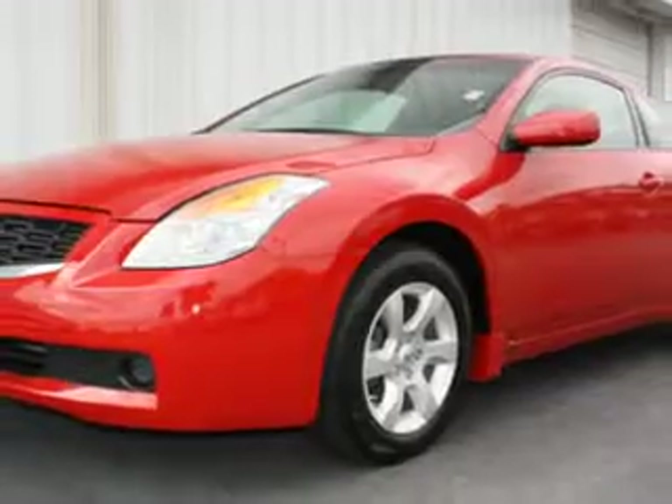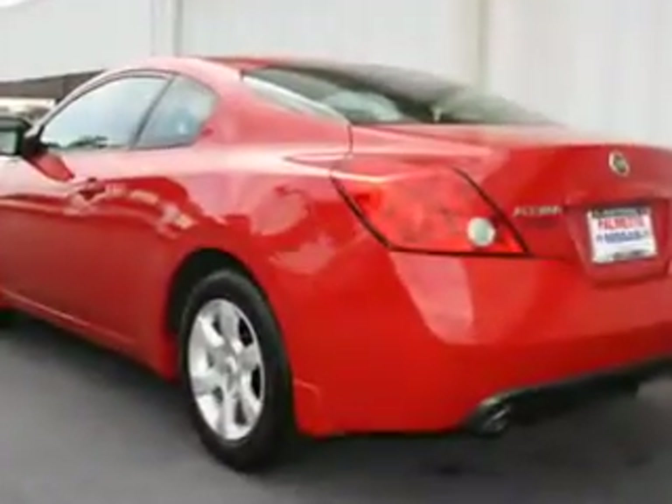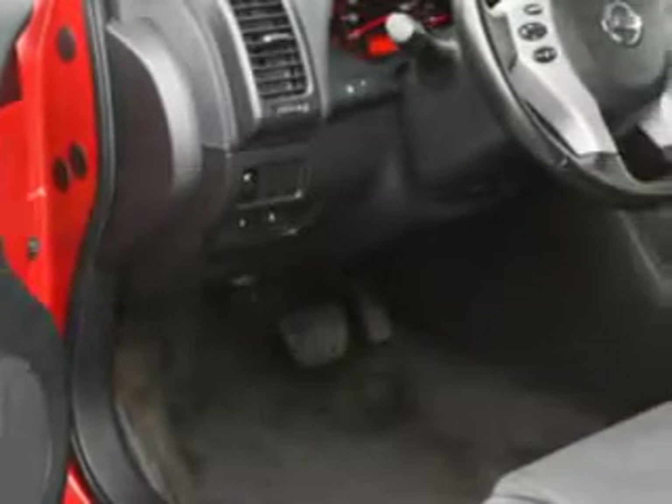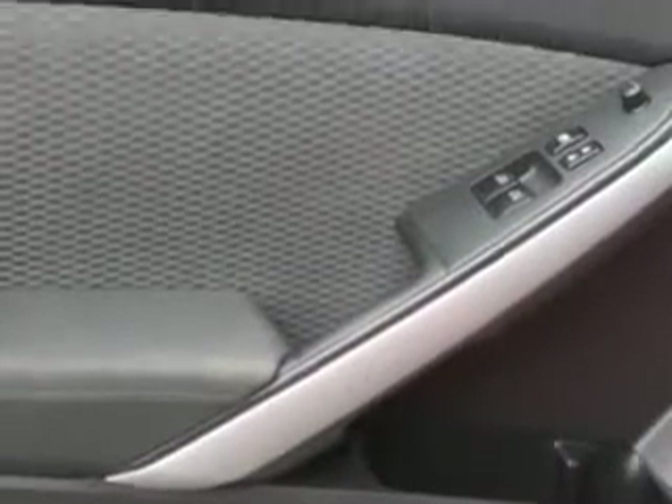Enjoy an exceptional 31 miles to the gallon on this great car with features like cruise control, air conditioning, vanity mirrors, side impact door beams, tire pressure monitor, EBD electronic brake distribution, EBA emergency brake assist, and much more.